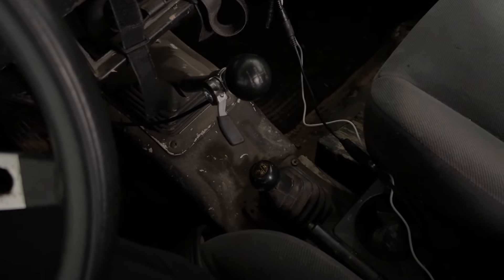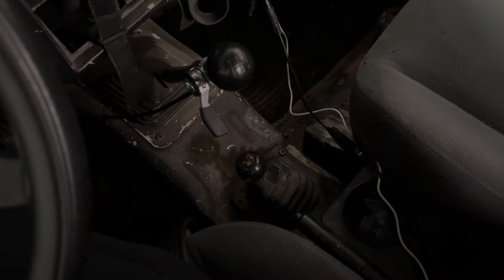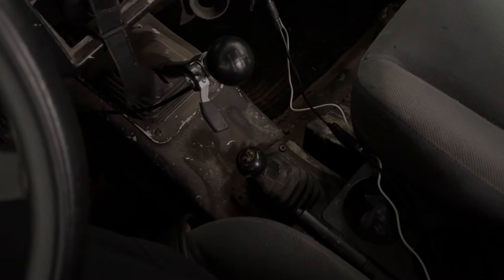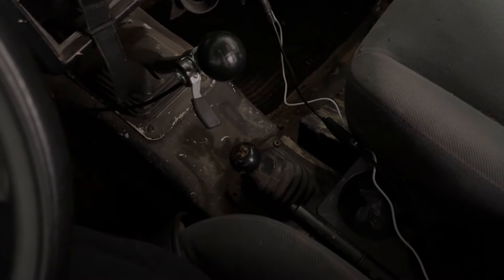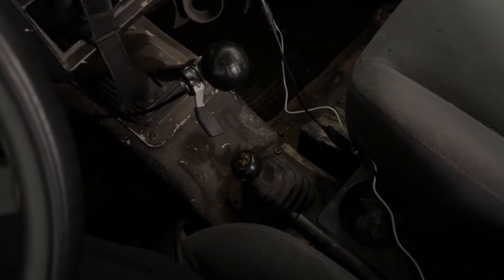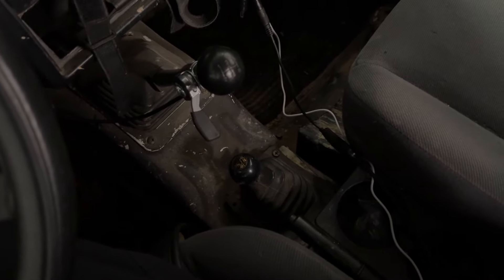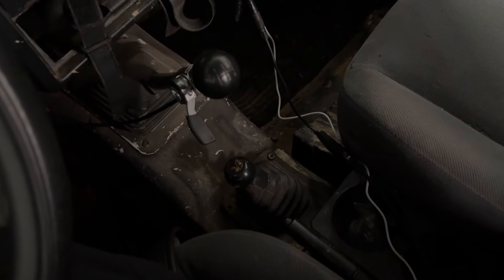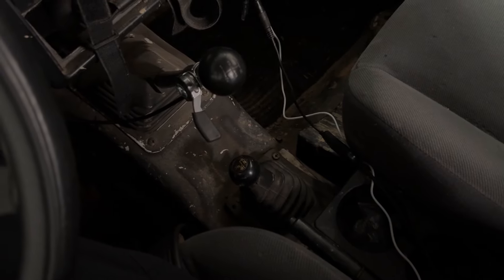Number one, my favorite modification is going to be lower transfer case gears. In my particular Samurai, I have the 6.5-to-1 gears. It just makes driving off-road and on-road so much better, especially when you have bigger tires and you're trying to do rock crawling. The stock transfer case is just not low enough. With these lower gears, even with the stock gears in the diff, I'm able to just take my foot off the clutch and it's just going to crawl. It makes driving off-road so much easier.